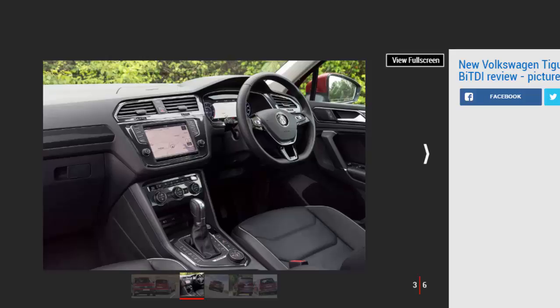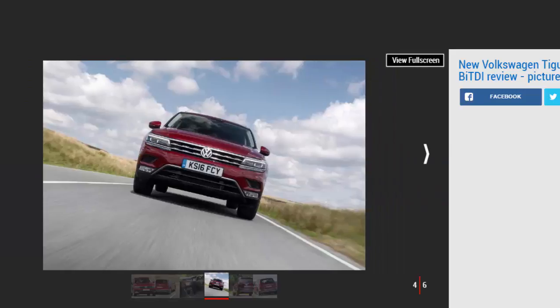Alongside the power output, the twin-turbo motor serves up 500 Nm from just 1,750 rpm, so with launch control from the standard-fit 7-speed DSG auto gearbox, the Tiguan sprints from 0 to 62 mph in an impressive 6.5 seconds. That torque output means its extra performance over the 187 bhp 2.0 TDI, which boasts 400 Nm of torque, is more noticeable once the car is rolling.